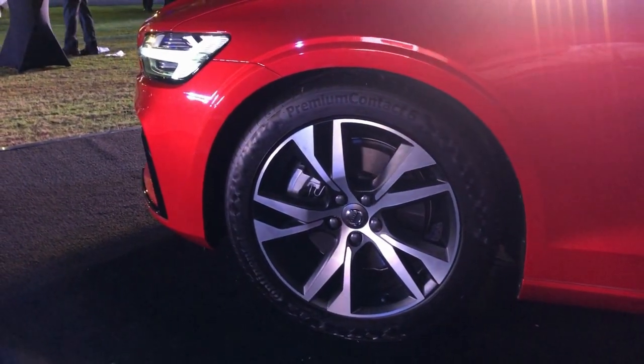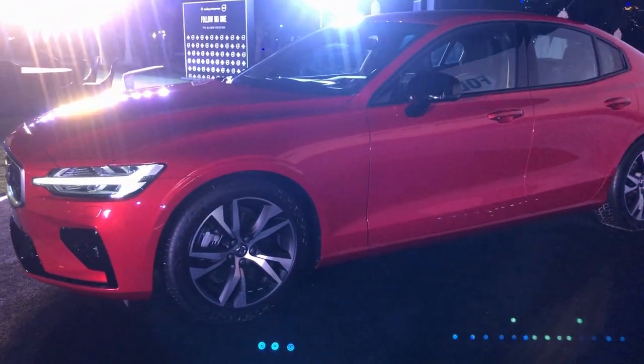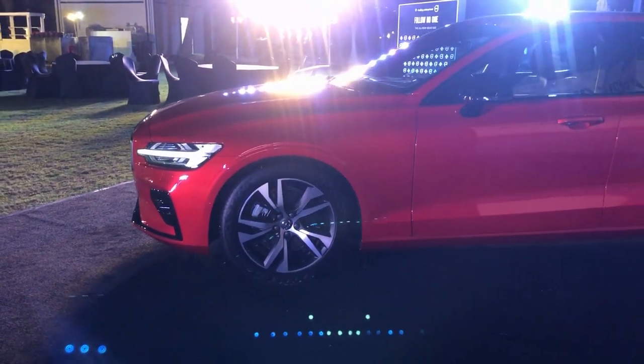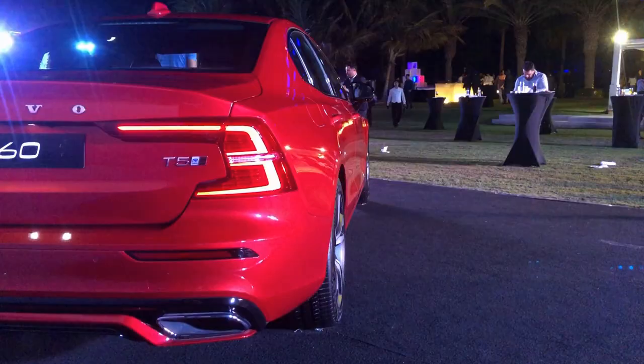On the sides you get 20-inch matte black diamond-cut aluminum wheels and a lower sport chassis with different springs and shock absorbers for sportier handling and less roll when cornering. You also get the R Design door mirror caps in dynamic gloss black.